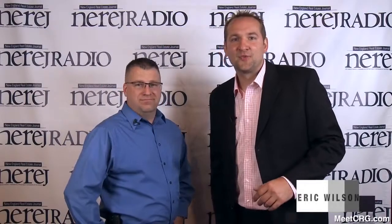Hi, I'm Eric Wilson with the New England Real Estate Journal. We're here in Portsmouth, New Hampshire for the Cocktails and Conversations event. I'm joined by Carlton Cooper of Eldorado Stone. Thanks for joining us.